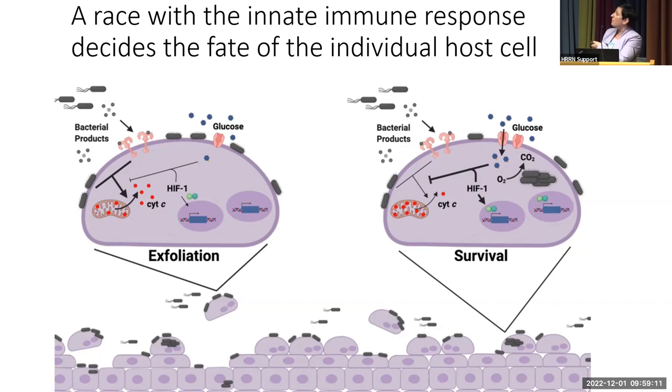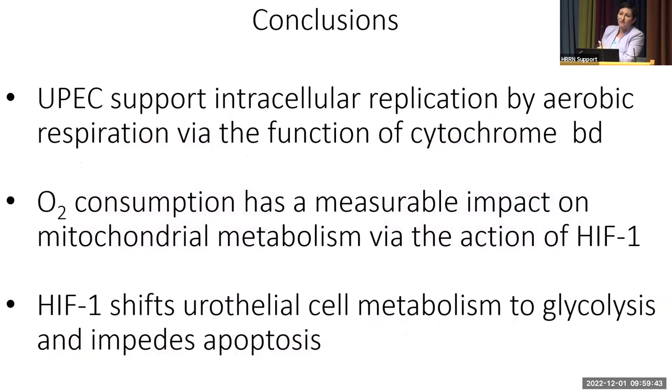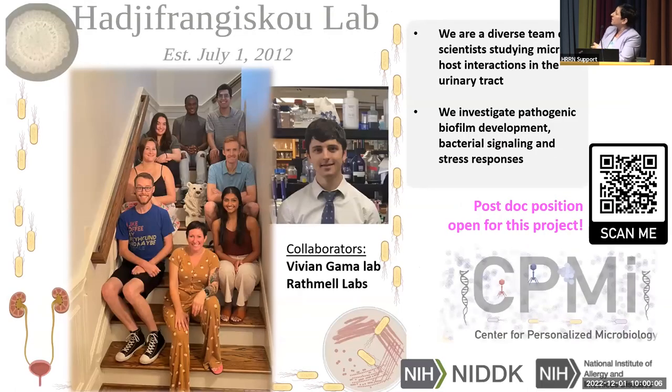HIF-1α is a therapeutic target in CKD and anemia, where PHD inhibitors are given to stabilize HIF-1α. We wonder whether those patients are having more or fewer UTIs — if anyone would like to collaborate, we would love your help. In summary: E. coli support intracellular respiration via cytochrome BD-mediated aerobic consumption; oxygen consumption has a measurable impact on urothelial cell metabolism; and we are very interested in further understanding the role of HIF-1α during the progression of infection. Connor Bebout did the majority of this work, and we are recruiting for this project.